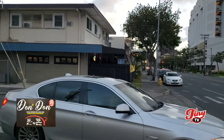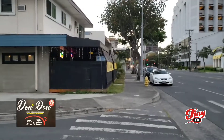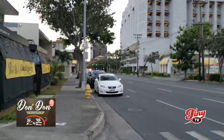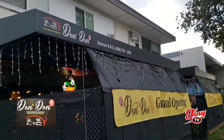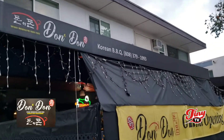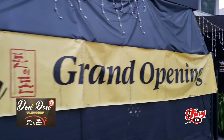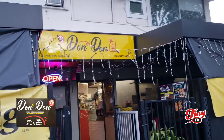Right across the street is a restaurant that I'm going to showcase. We're going down Keiomoku, walking towards Ala Moana. McDonald's is there on the right. And the place is called Don Yi Don. Still a new restaurant — they're having their grand opening celebration. This is the main entrance on Keiomoku.